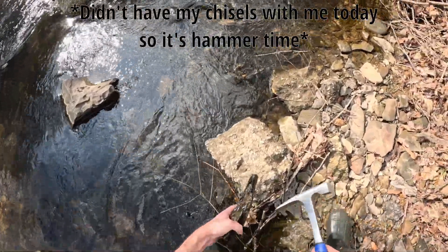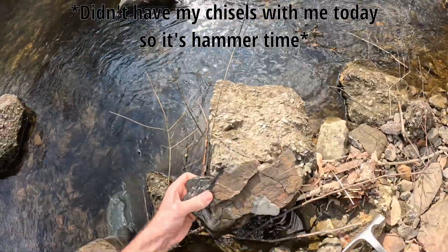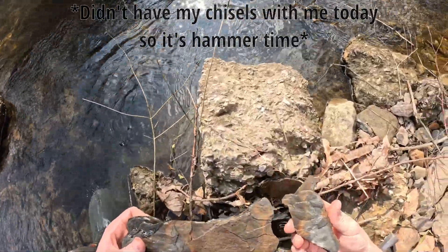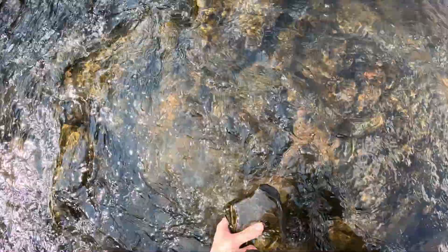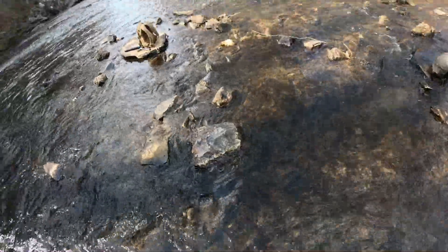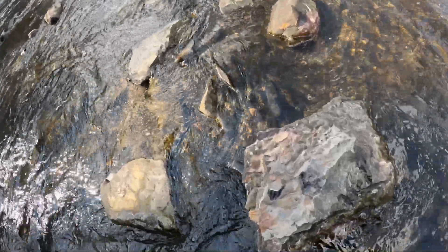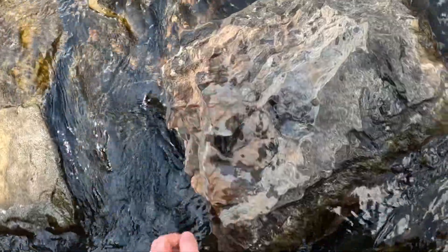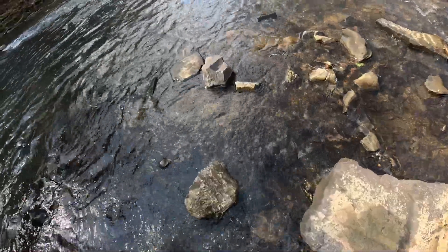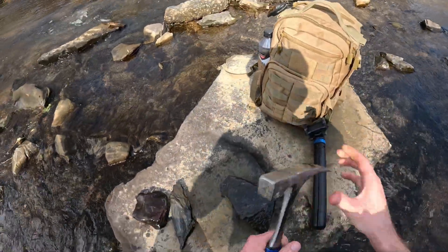Let's see how I want to do this — I guess we'll just start like this. There's a split. Looks like another good piece. Oh yeah, look right there — yep, there's fossils. Check that out. Those are calamites, so those are giant horsetail plants. That definitely gives me hope that we're going to find something good.